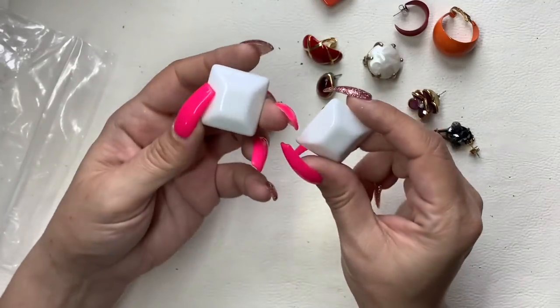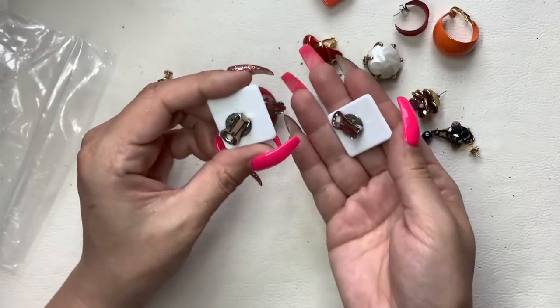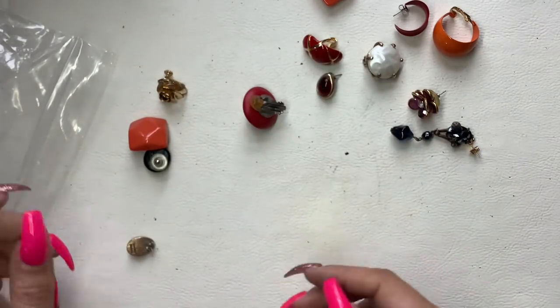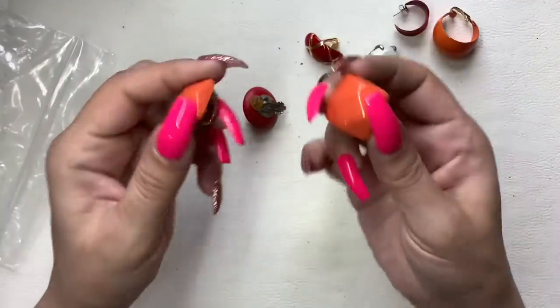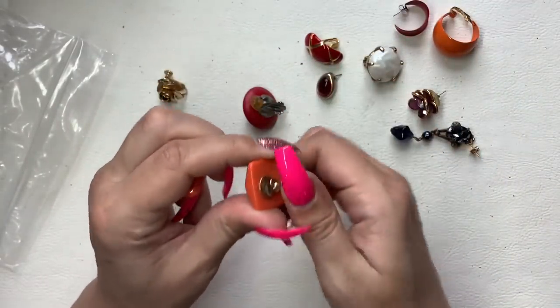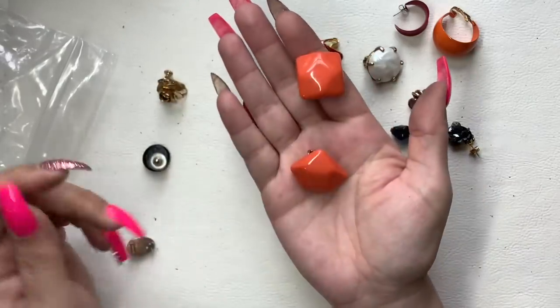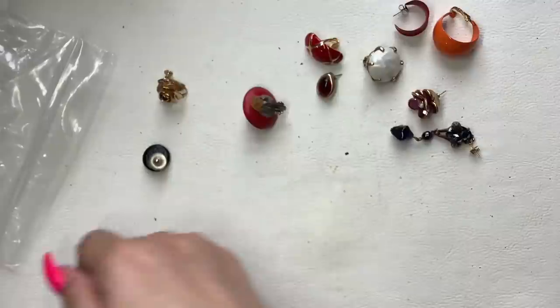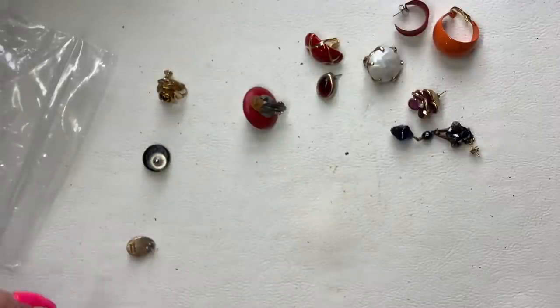These little ones we'll do $2. These we'll do $2 as well. These ones are a little bit cooler than the others — we'll do $4.